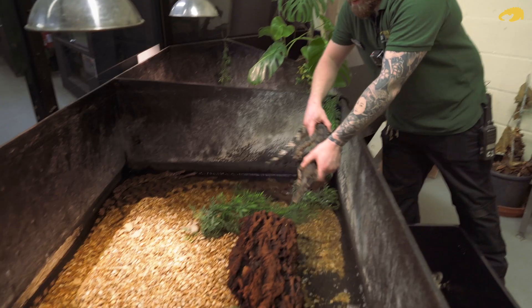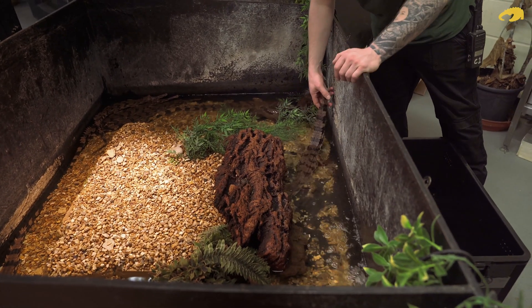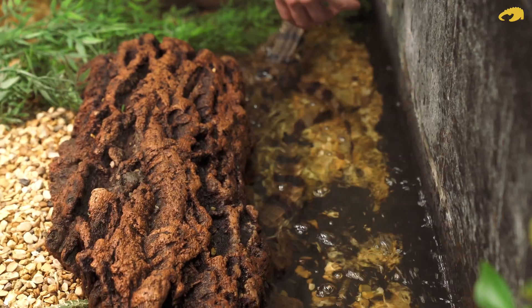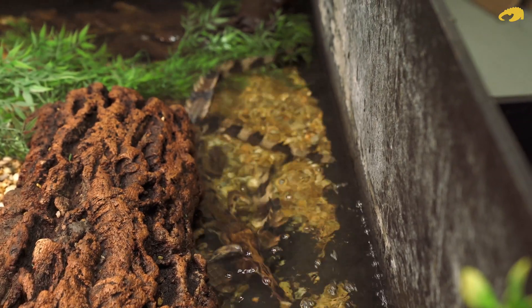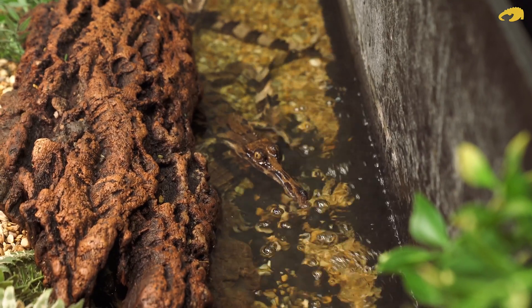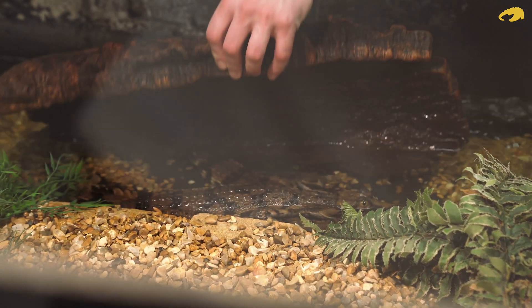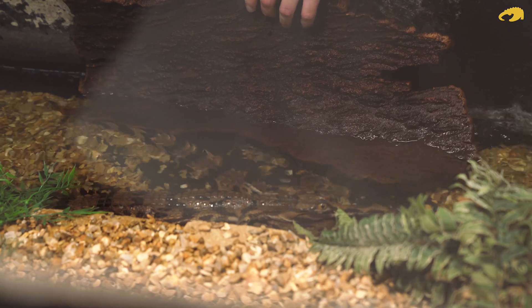One thing that people forget about is the amount of actual record keeping that's involved with the animals. We do this with animals every single month under a certain size. We know how much food's been going in because we keep a record of that, and we know exactly how much they're growing because we've got records of that. We also keep records of what the animals have been doing and what behaviours we've been seeing. All of this helps to give us a much broader picture as to how we're caring for the animals and ensuring we're doing as great a job as possible.